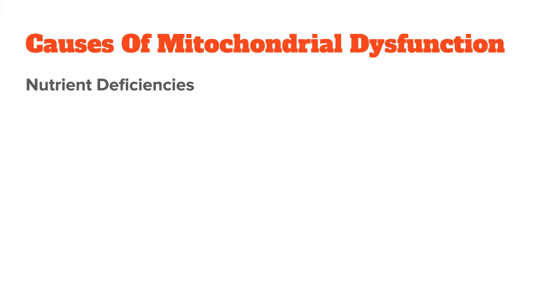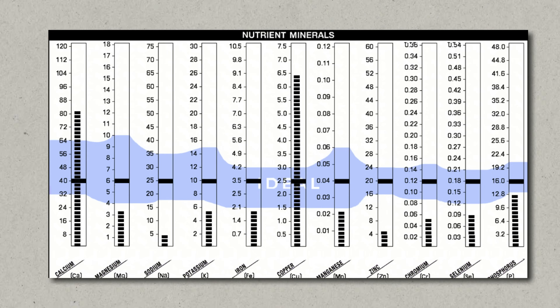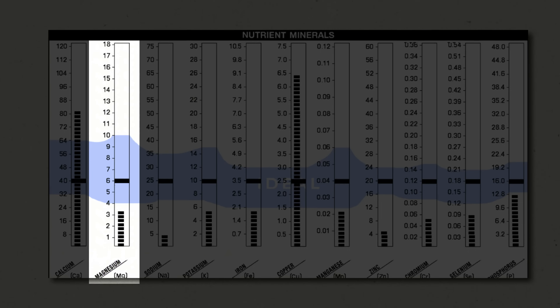Let's look at what exactly causes mitochondrial dysfunction. First and foremost are nutrient deficiencies. Mitochondria rely on a bunch of different nutrients to function properly — for example, they need B vitamins like B1, B2, and B3, magnesium, coenzyme Q10, and various amino acids to carry out the complex processes that lead to ATP production. If you are deficient in any of these nutrients, your mitochondria can't function at full capacity. This is one of the reasons why a poor diet lacking essential vitamins and minerals can lead to fatigue and other symptoms related to mitochondrial dysfunction.